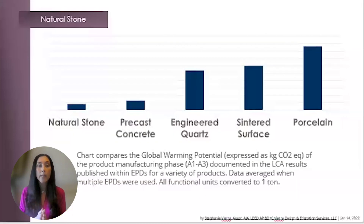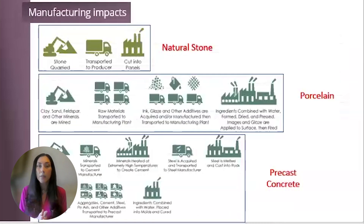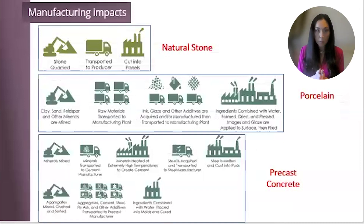Here's a quick recap of the global warming potential with the popular materials being used in the building processes today. Notice how low natural stone is compared to the other materials on this chart. The manufacturing impacts show it here — for natural stone: extract, transport, and produce. Man-made materials create a larger carbon footprint, as you can see here.